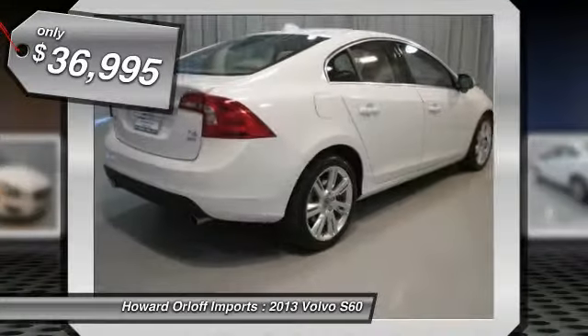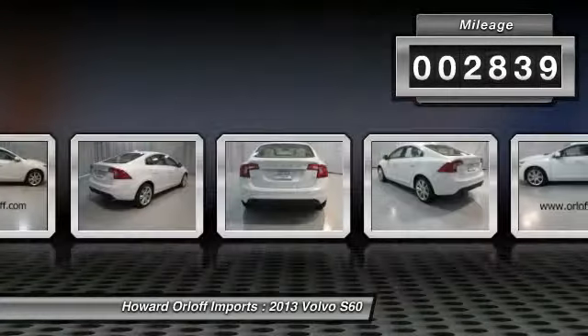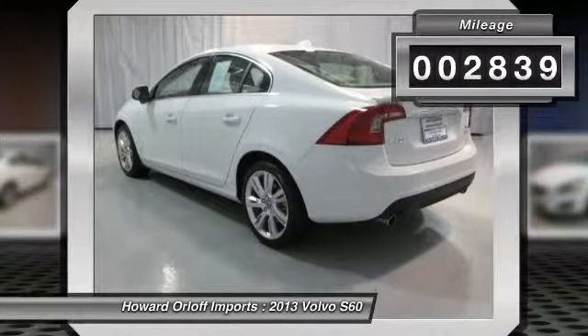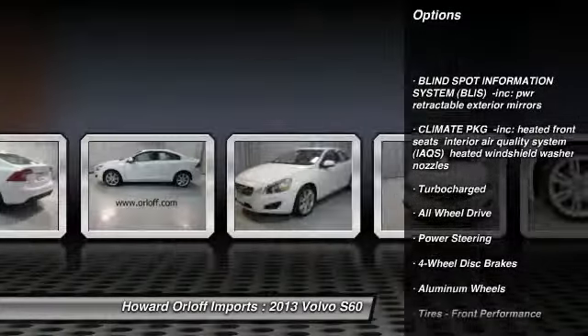Navigation, Climate Package Incorporated, Heated Front Seats, Interior Air Quality System (IAQS), and Heated Windshield Washer Nozzles. Also featured is the Blind Spot Information System (BLIS).